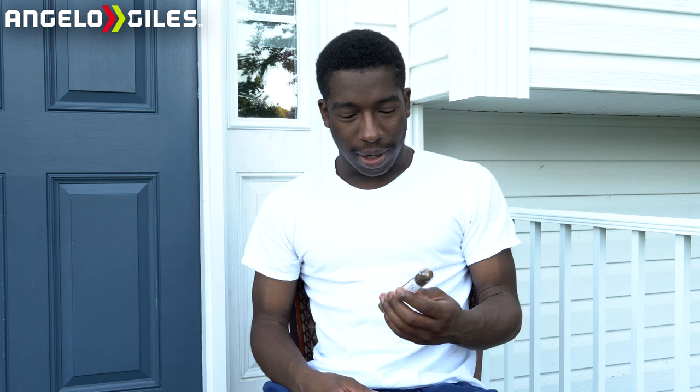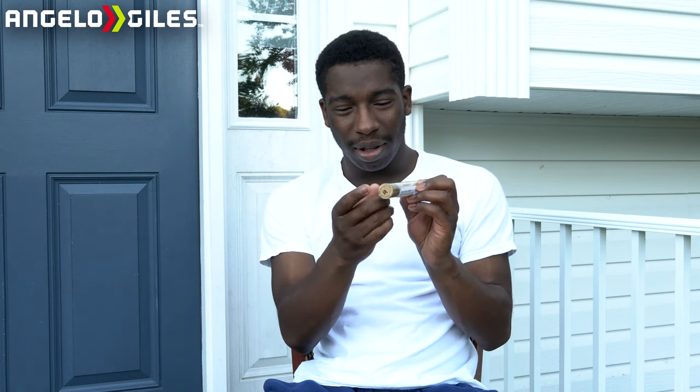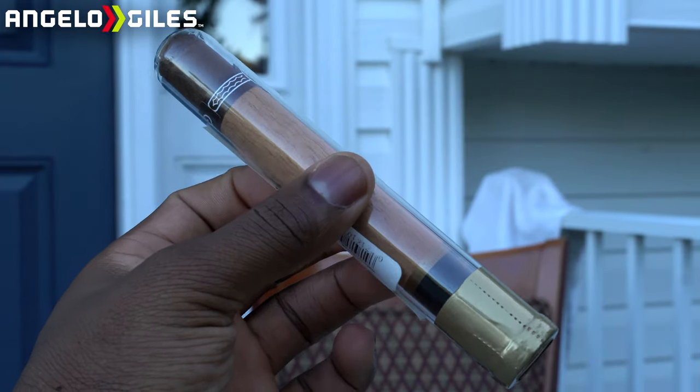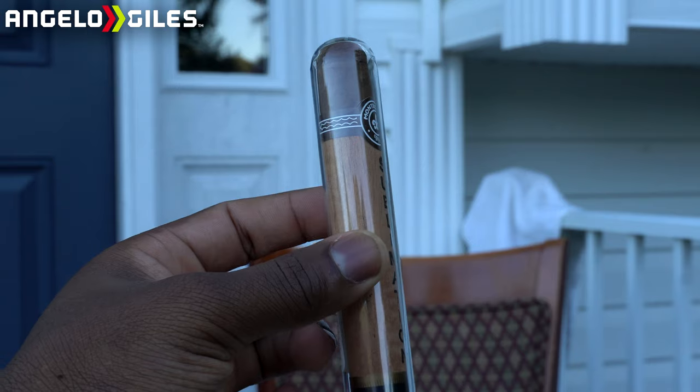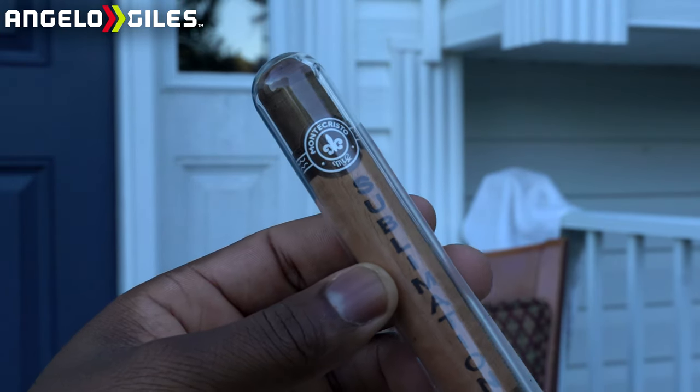I am so excited to try this cigar. I've had this one in my humidor for a hot minute. What I love about it is that it's encased in a glass tube sealed with a cork, and inside the glass tube they have the cigar wrapped in a cedar sleeve — I thought that was just amazing. They really presented this super well. Big shout out to Ian and Daniel who sent me these cigars. By the way, I did turn 22 today.